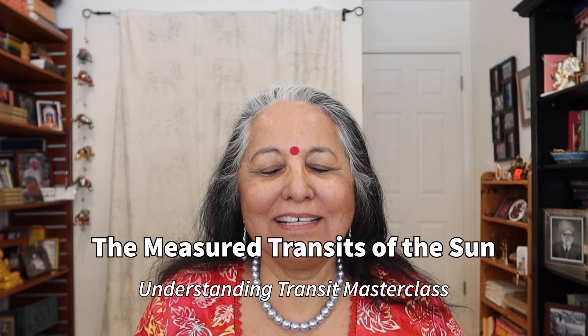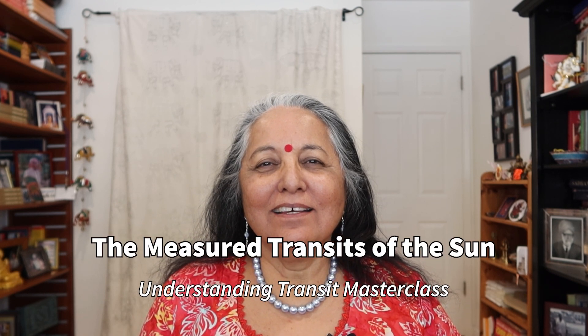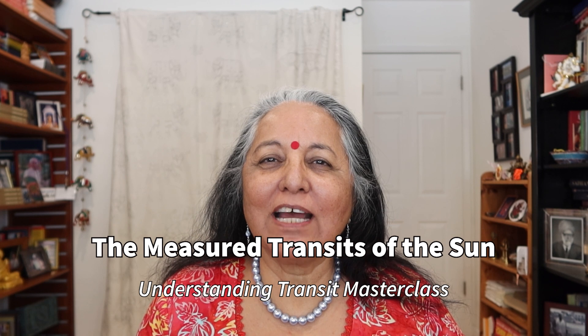Hello, everybody. Today, I'm continuing with the Transit Masterclass, and the subject is the transits of the sun. Transits of the planets are secret knowledge that if you know, you can really improve the quality of your life. And understanding the sun's transit is one of the most important ones. Let us explore.